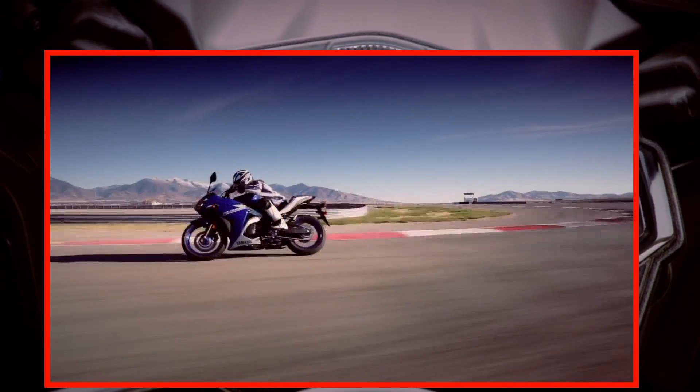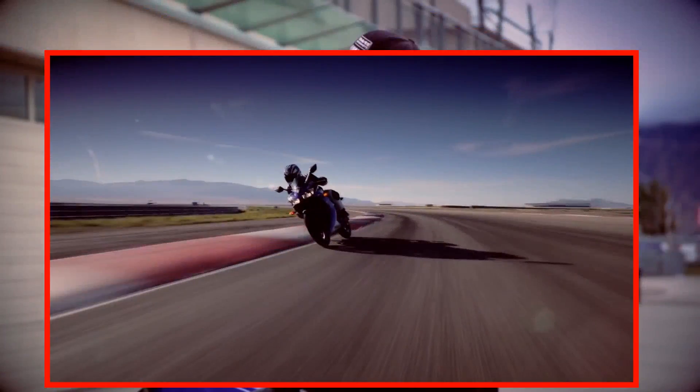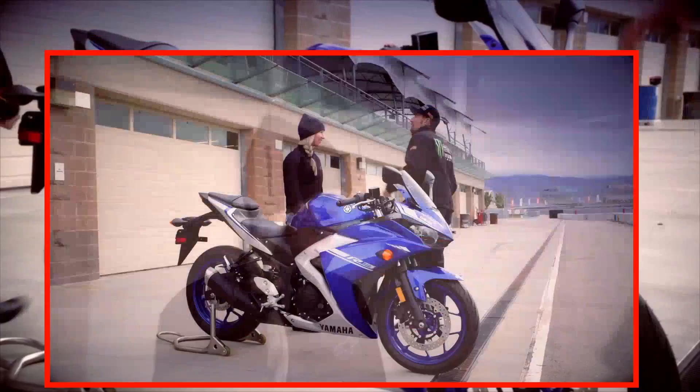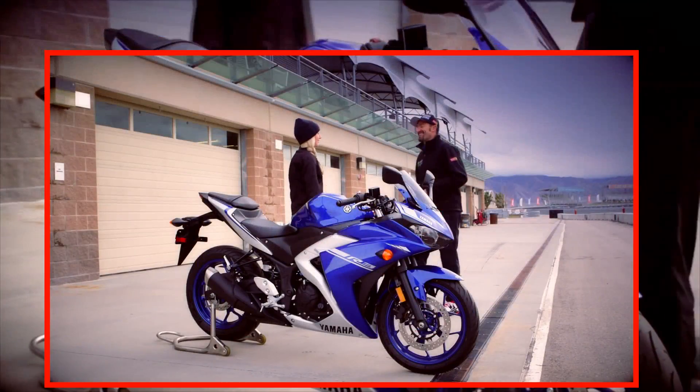It rides like it too. It's got all the same performance characteristics as the bigger supersport bikes. Alright, ready to hit the track? Me against you. You kidding me? Come on, me against you. Alright, good luck. Let's go.